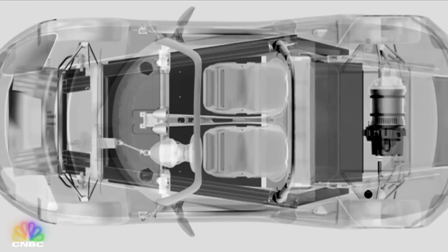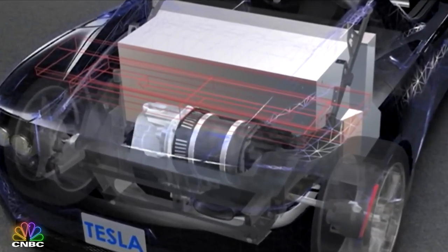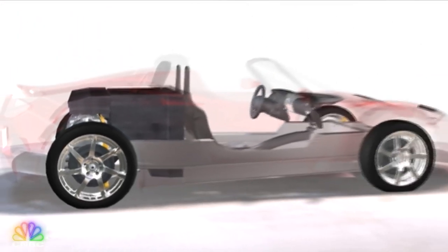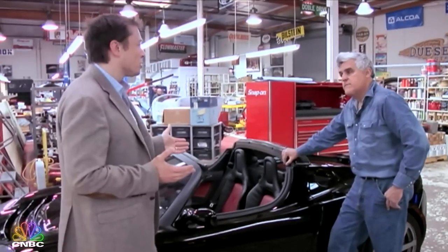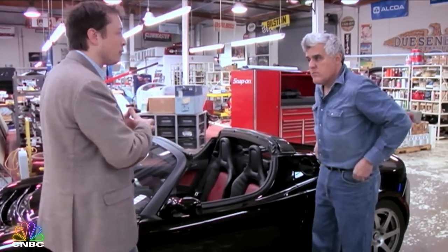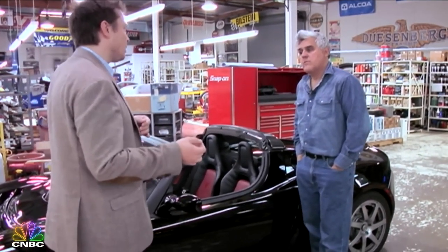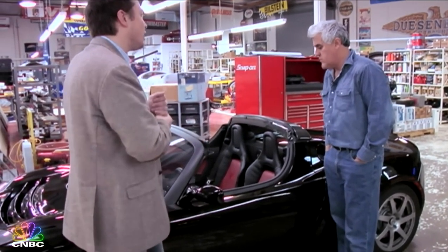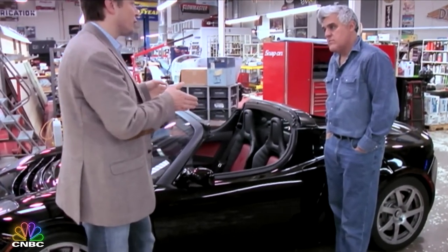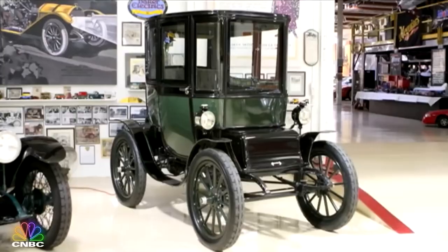The powertrain - the battery, motor, power electronics, and transmission - are all Tesla designed and manufactured components. What Lotus does is the assembly of the glider, which is everything except the powertrain, and then they ship it to California where Tesla installs the powertrain. Tesla is actually the end manufacturer of the car. It's considered a California-made car because the majority of the value is actually manufactured in California.